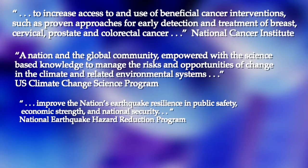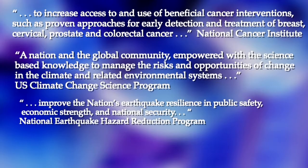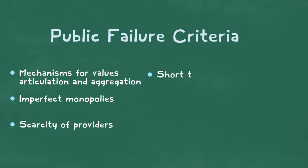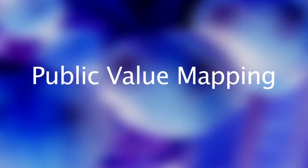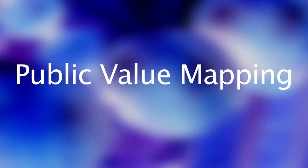But to judge whether public values are being met or are even likely to be achieved, we need assessment criteria. Economists and public policy makers use the idea of market failure to help justify public investments in science when private sector motivation is lacking. Researchers at CSPO have begun to develop criteria that indicate whether promised public values are being considered, let alone achieved. Public value mapping recognizes that assessing the public value of science is as important as assessing the economic value.